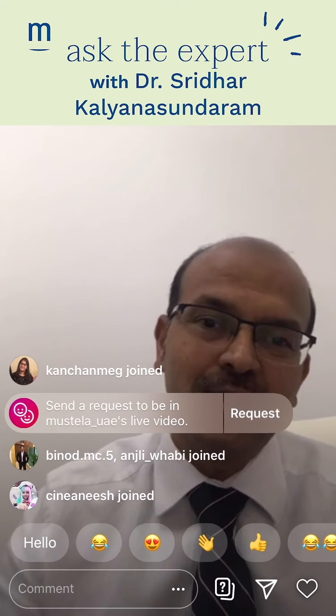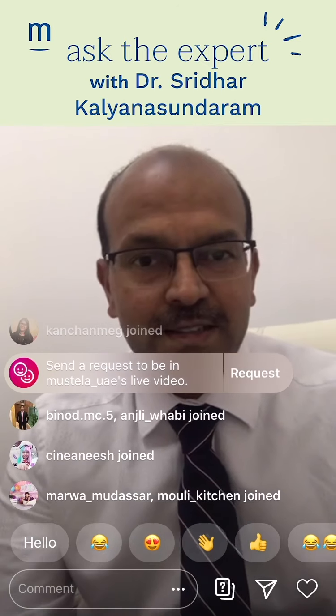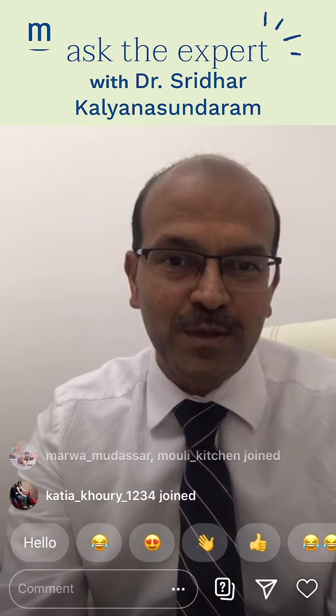Good evening. Welcome to this Instagram live session. I am Dr. Sridhar Kalyana Sundaram, Head of Neonatology at Zoleka Hospital, Dubai.